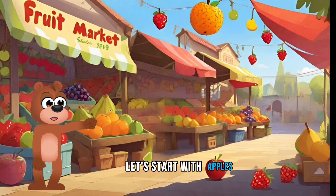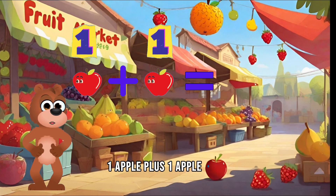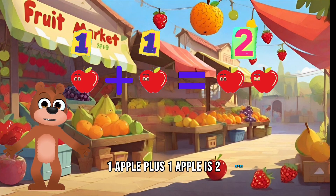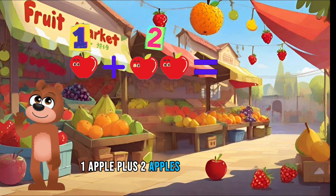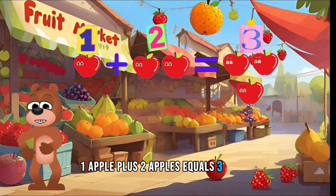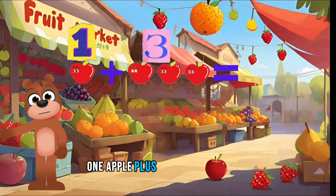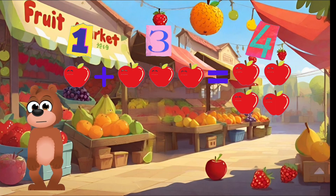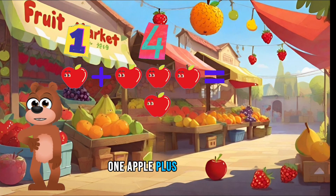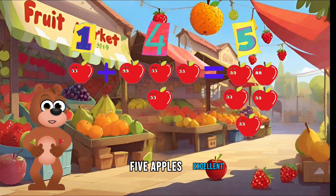Let's start with apples. One apple plus one apple equals two apples. Great job. One apple plus two apples equals three apples. One apple plus three apples equals four apples. Five apples. Excellent.